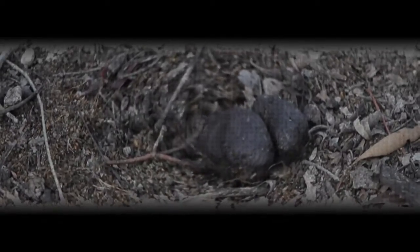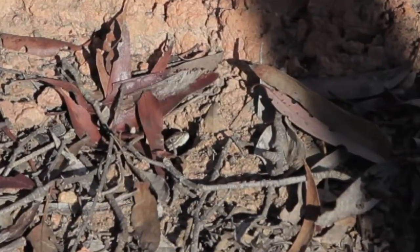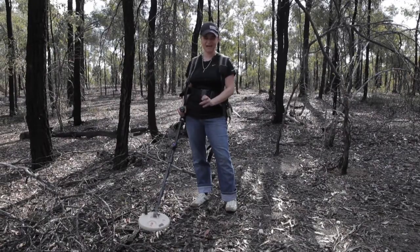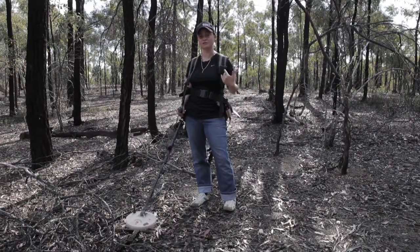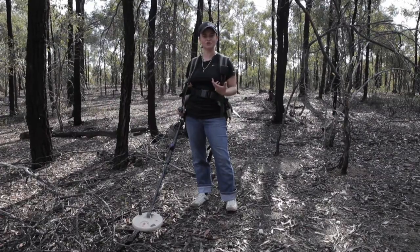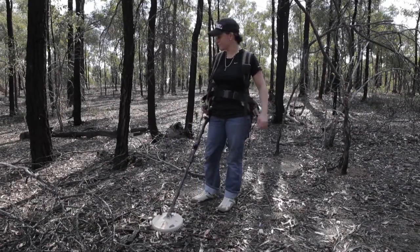At the moment I've got an 8 inch coil — that's a mono commander coil — and it's for the alluvial stuff, just on the surface. I've got a rooster booster on which helps pick up the sound. As I'm new to it, I actually want to be able to show I'm getting the correct signal, and the rooster booster helps with that.